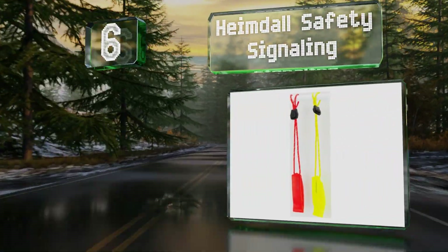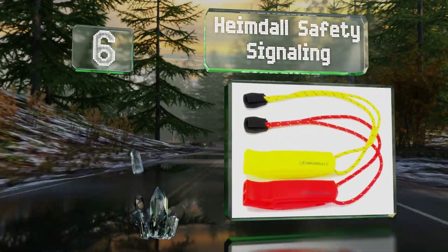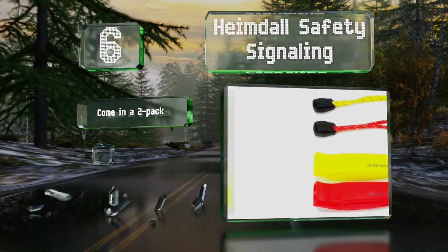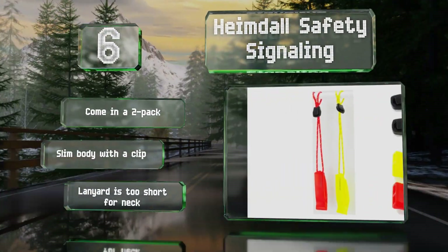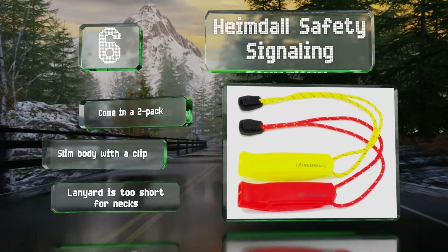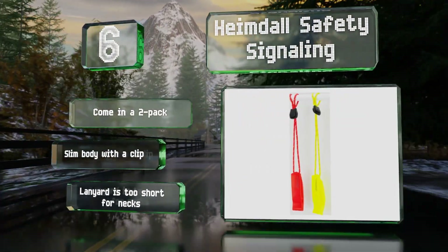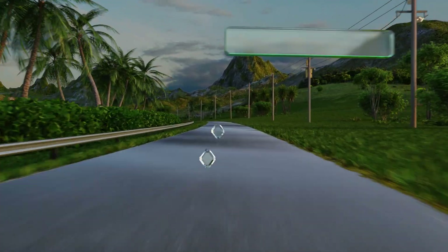Moving up our list to number six, with 120 decibels of shrill sound that can travel more than a mile, the Heimdor Safety Signaling whistles are a simple, no-frills selection. They're a flat pealess design made from non-corrosive plastic in your choice of vivid color combinations. These come in a two-pack and have a slim body with a clip, however the included lanyard is too short for necks.